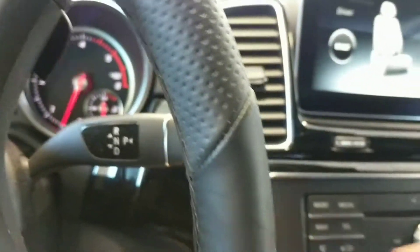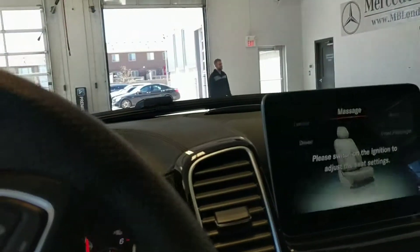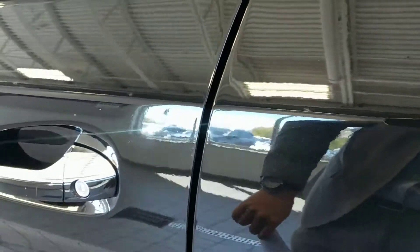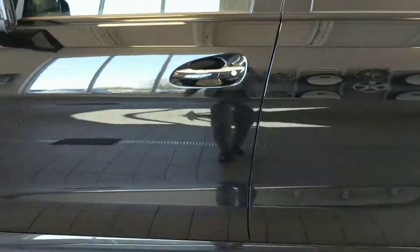It also has one more neat feature on the outside which until now has been more exclusively available only on the S-Class, which is our soft close door feature. When I shut the door and don't fully close it, it sucks it in the rest of the way, which is kind of a neat feature.